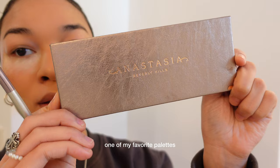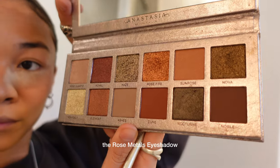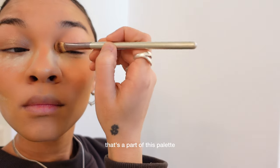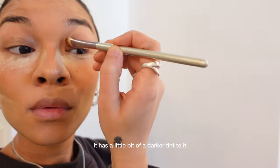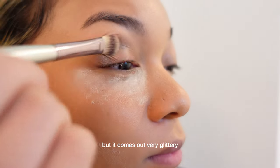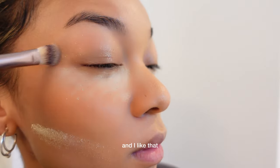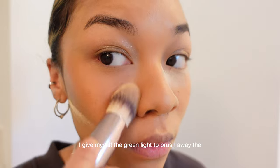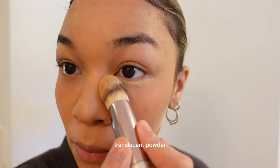One of my favorite palettes — Anastasia Beverly Hills, the Rose Metals Eyeshadow and Press Pigment Palette. Iconic. On a normal day, I love to use the Pigment Haze that's a part of this palette. It has a little bit of a darker tint to it, but it comes out very glittery and I like that. After I do my eyeshadow, I give myself the green light to brush away the translucent powder.